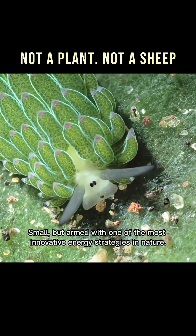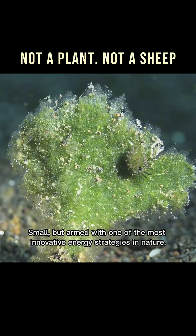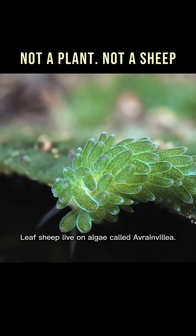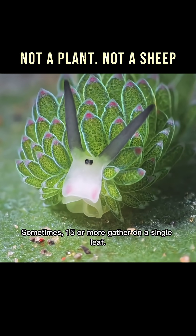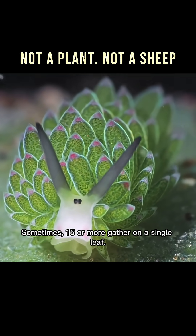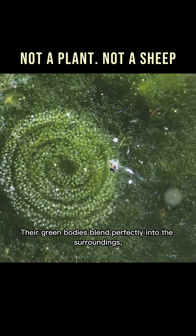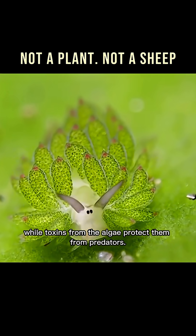Small, but armed with one of the most innovative energy strategies in nature. Leaf sheep live on algae called Avranvilia. Sometimes fifteen or more gather on a single leaf. Their green bodies blend perfectly into the surroundings, while toxins from the algae protect them from predators.